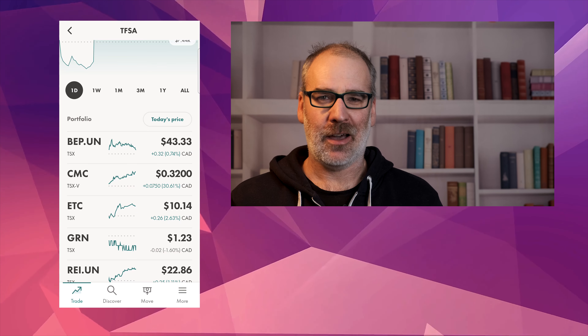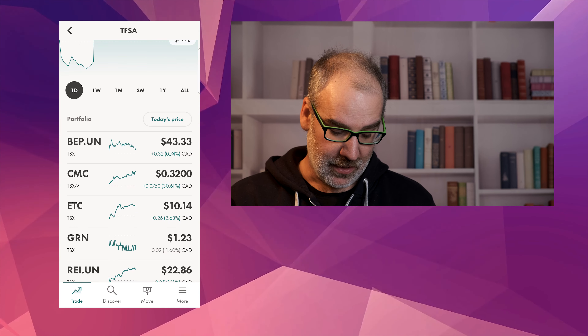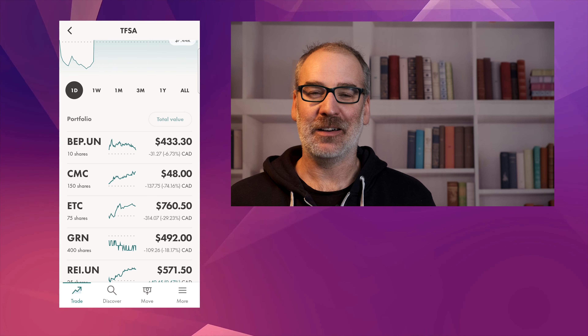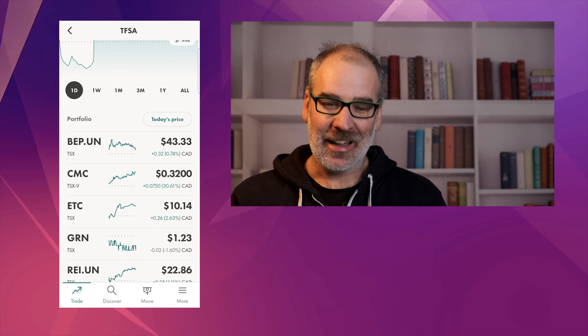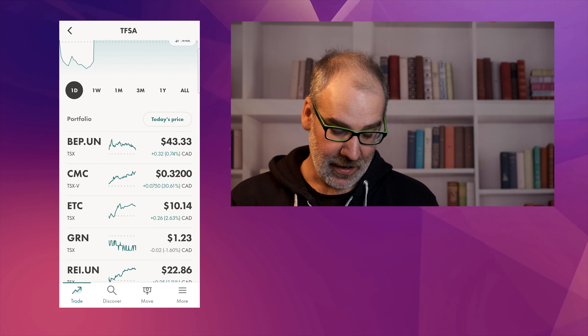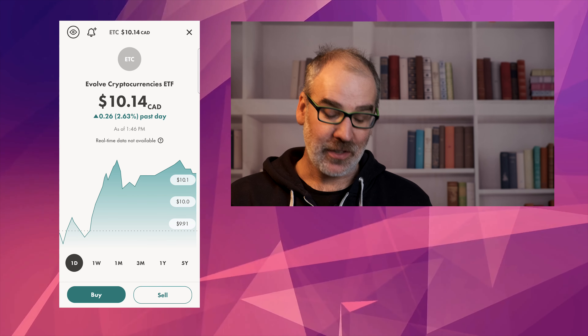CMC — Cielo Waste Solutions — actually had a pretty good day, up 30.61%, so we're at $0.32. We're still down quite substantially all-time — you can see we're still down 74.16% on Cielo. But maybe this is a sign of something good happening. We'll see if that can continue up.